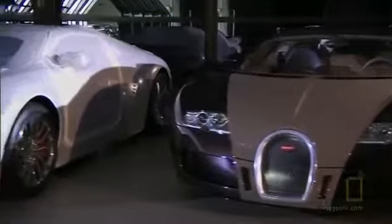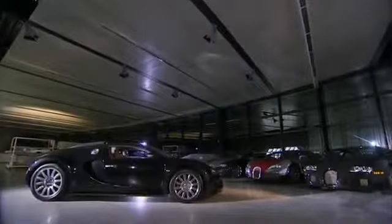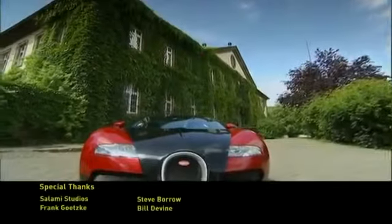Finally, each new Veyron is wrapped inside a protective cover for shipment to customers around the world — people who want to own an extremely rare piece of mechanical art. Part airplane, part automobile: the Bugatti Veyron.